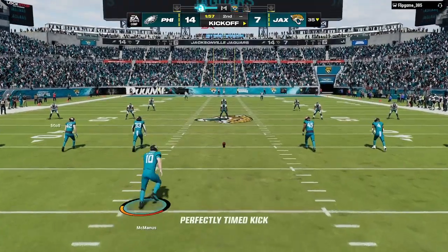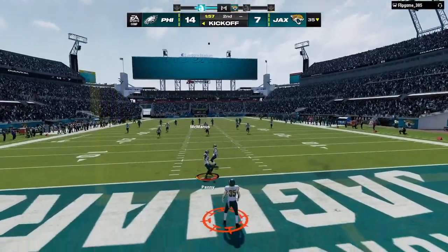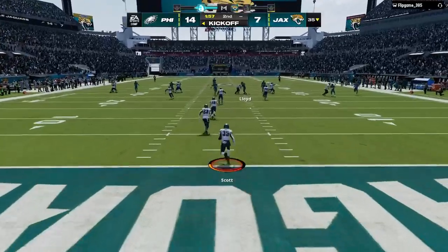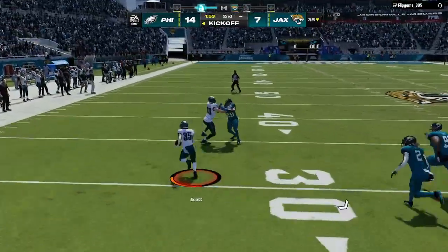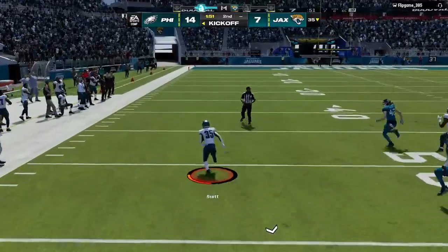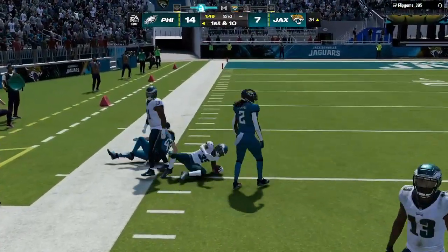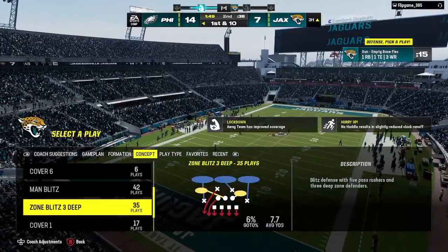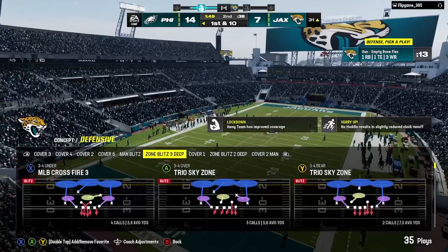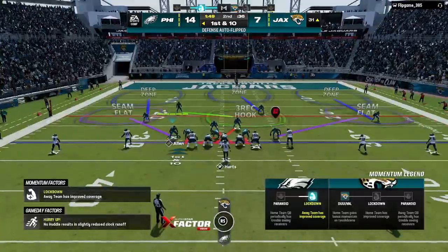After the touchdown, here's McManus now to kick it away. Scott on the return, out of the end zone — a dangerous return man showing it here. And he will take this one all the way back inside the 35-yard line. Forget the idea of flipping the field — they have now put themselves in a position to score points with that big-time return.